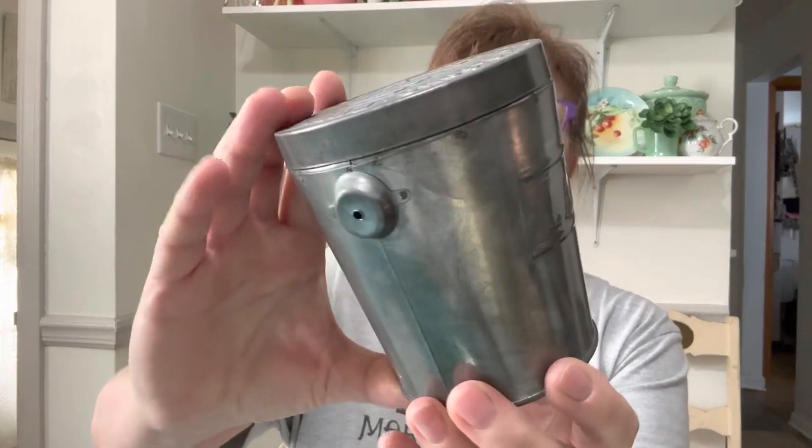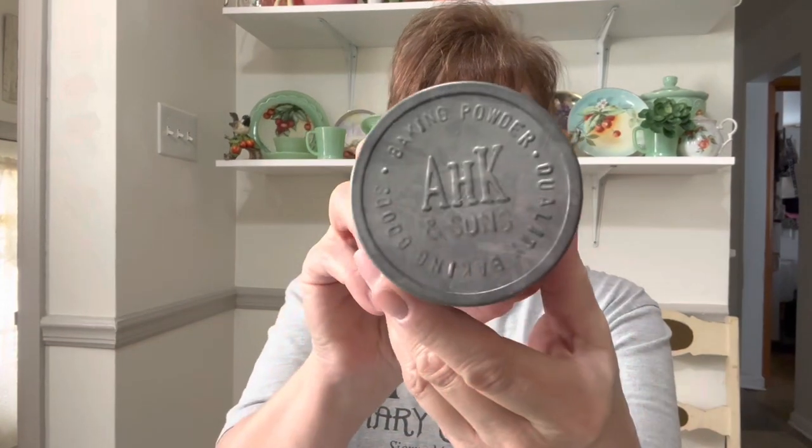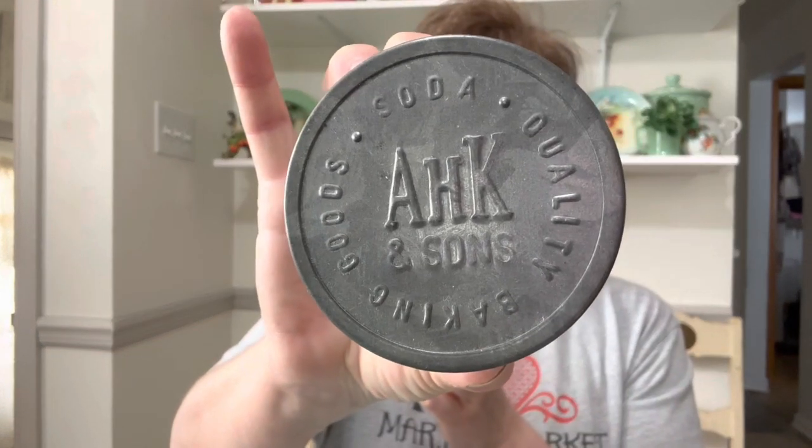I got this set of three. This one is missing the little handle on it, but that's an easy fix — I can get some wire and put it in there and make a handle. It is a lard tin. There's the top, for decorative purposes only, that's what it says on the bottom. So we have lard, baking powder, and baking soda. These are very cute to put in a rustic farmhouse primitive kitchen.